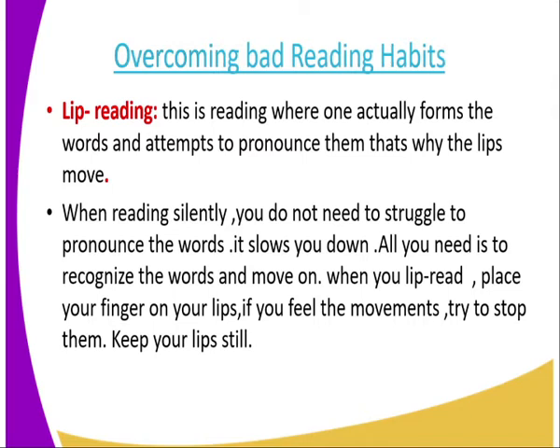When you lip read, place your finger on your lips. If you feel the movements, try to stop them — keep your lips still. To avoid this habit, you need to recognize the words and read. If you want to check if you are lip reading, place a finger on your lips to check if you feel movements, then stop and read without lip reading.